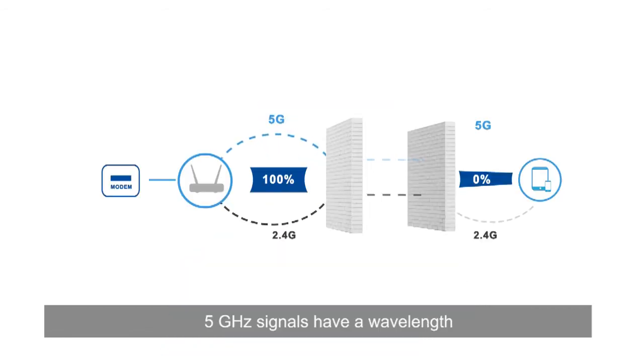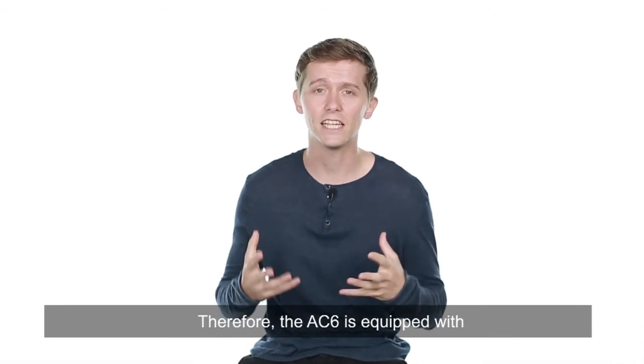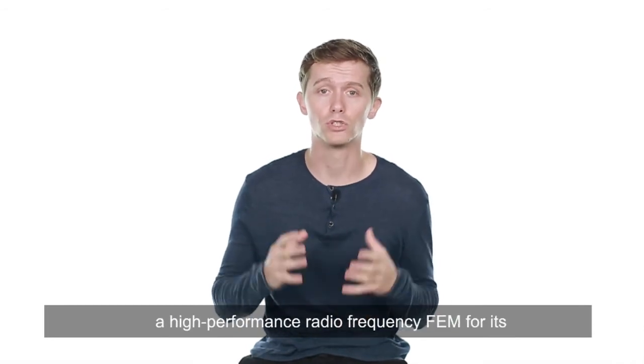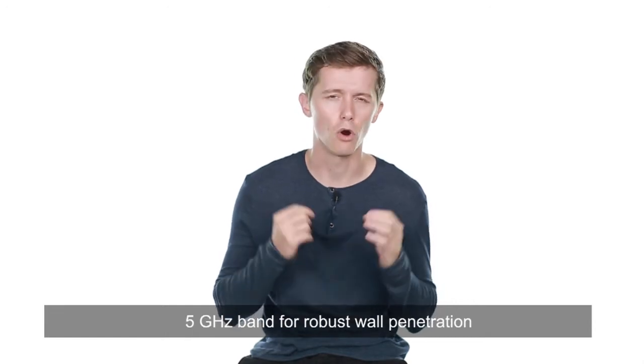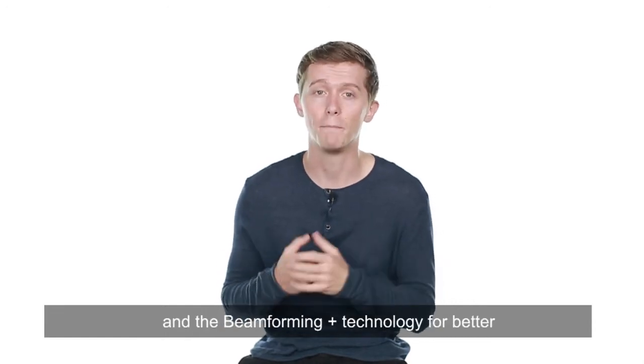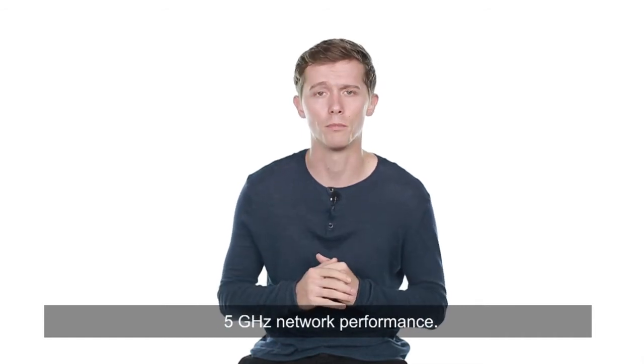5 GHz signals have a wavelength shorter than 2.4 GHz signals, resulting in significant attenuation and poor wall penetration. Therefore, the AC6 is equipped with a high performance radio frequency FEM for its 5 GHz band for robust wall penetration, and the beamforming plus technology for better 5 GHz network performance.